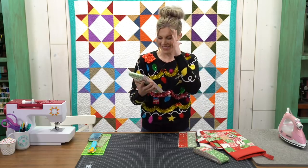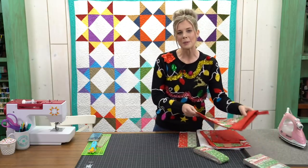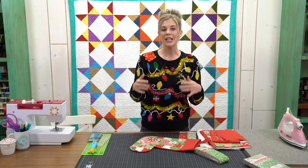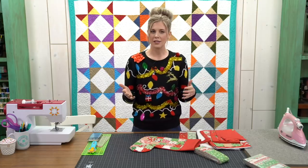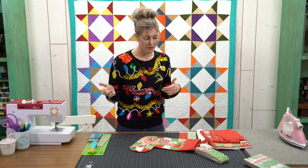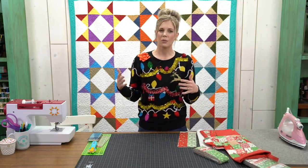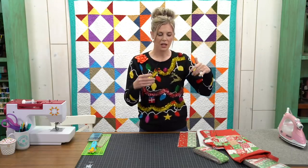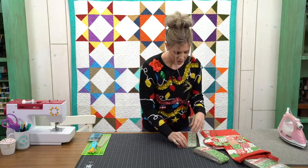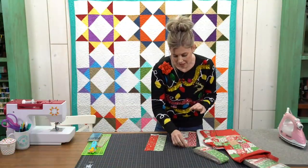Today's fabric is the Greetings line by Kay England for Wilmington — really cute, festive, kind of 30s prints. I thought it lended itself to this project. When Ginny did this tutorial about four years ago, she used charm packs. I wanted to show different options, so we're using 2.5-inch strips to whip up some four patches. I wanted it to be really scrappy, so I cut the strips in half to have lots of different variety and prints next to one another.